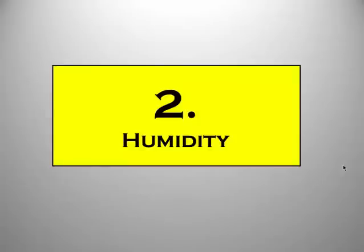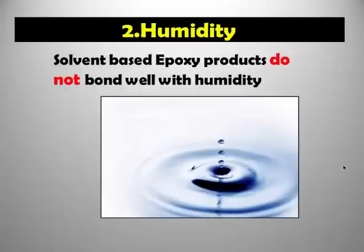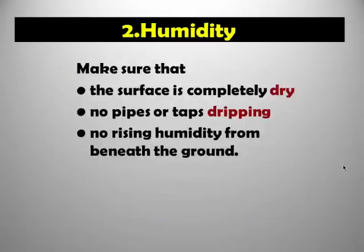The second main reason is humidity. Epoxy products — particularly solvent-based epoxy products — do not bond well with humidity. When you are coating epoxy on surfaces you have to make sure that surface is completely dry. We don't want any wetness or humidity. Make sure there are no pipes or taps dripping, and make sure there is no humidity coming from beneath the ground. In areas near rivers or marshes, humidity can rise up through the substrate. Make sure you don't have those problems, otherwise your epoxy coat will fail.